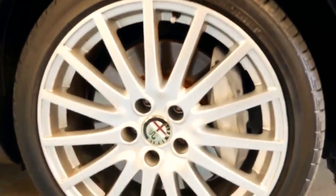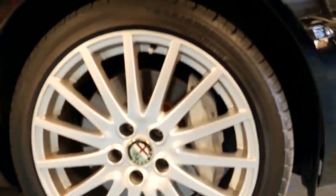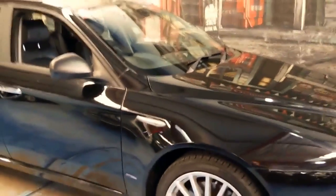This model also came with nice big brakes. You certainly don't want to be driving around in a turbo diesel car with small brakes.